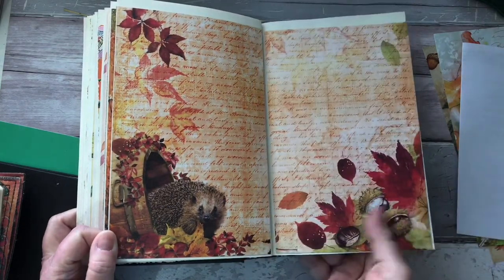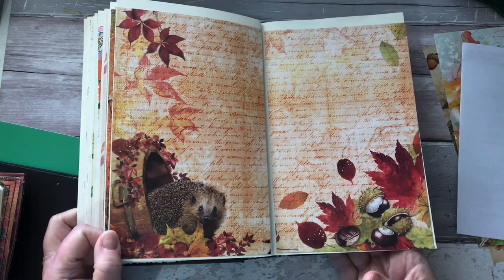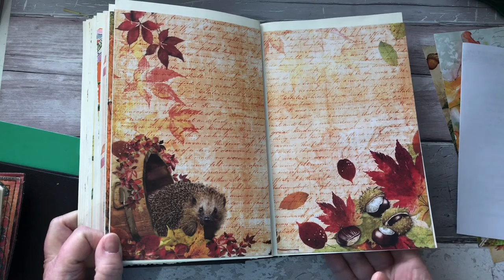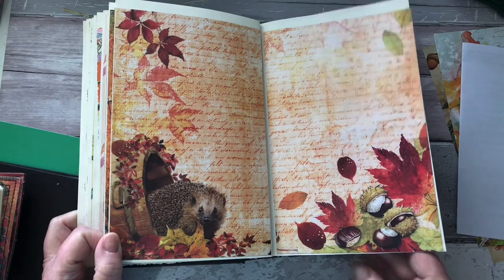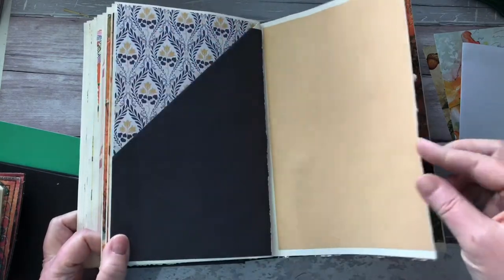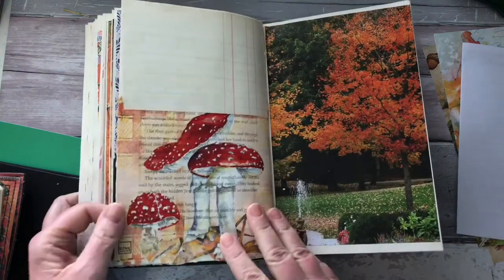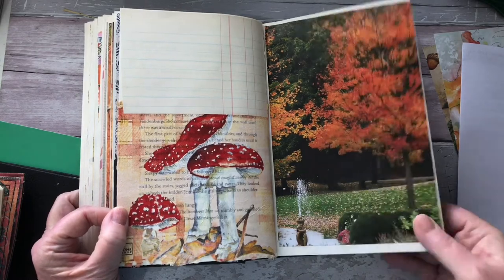The conkers remind me of my childhood, playing conkers in the school playground — long before health and safety when nobody was allowed to play them. People used to get hit in the eye all the time when I was little and nobody said anything. There's another pocket there bringing in some different colors — I love the navy and mustard together.